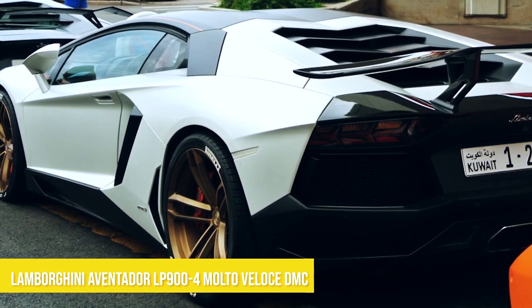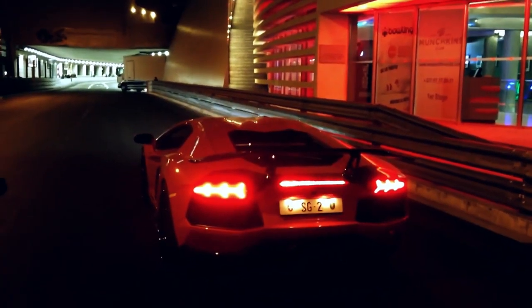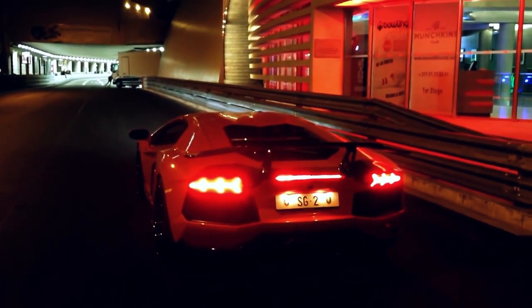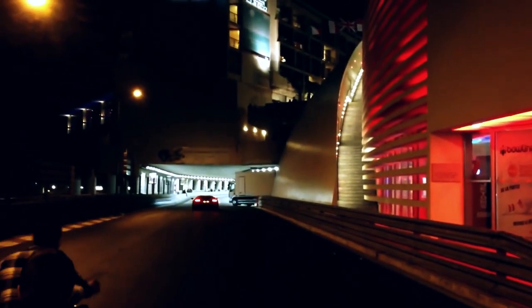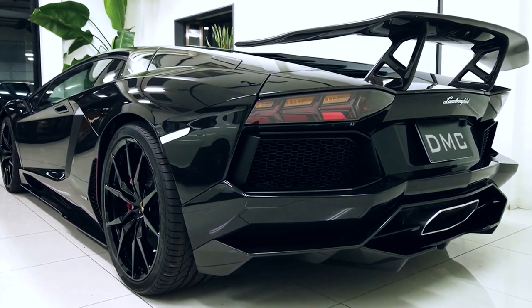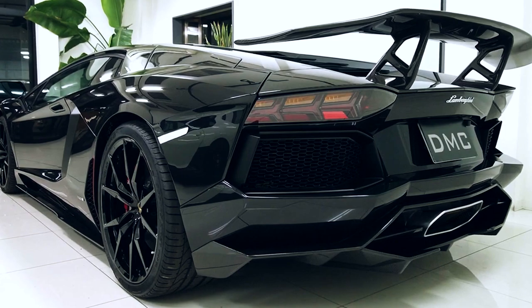Number four: Lamborghini Aventador LP 900 for Molto Veles DMC — top speed 224 miles per hour. With a 0 to 60 time of 2.5 seconds, this car deserves to be on the fastest Lamborghini list. DMC, another set of German tuners, worked on this LP 700 to make it what it is now.